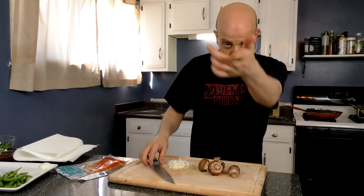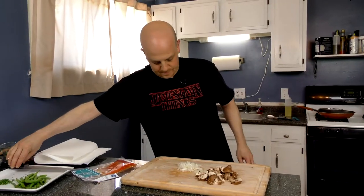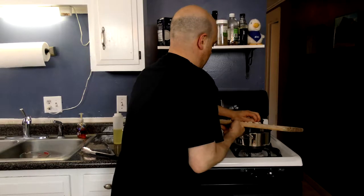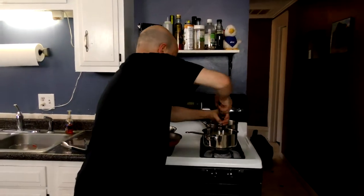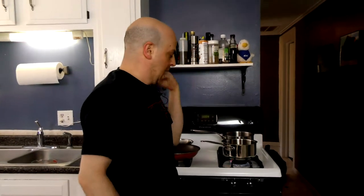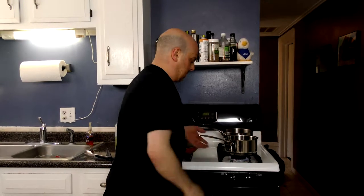Cremini mushrooms — it's a small portobello, it really is, look it up. Make sure you have all your digits. Cut, cut, cut. Little oil in the pan, mushrooms going in, onion going in. I'm sautéing these over relatively high heat because I want a little bit of caramelization on them, because caramelization is flavor. We're going to let them cook down for about 3 to 5 minutes.